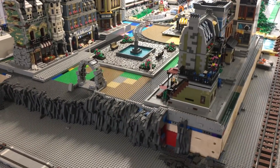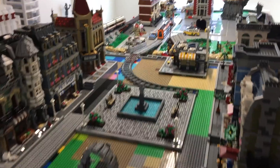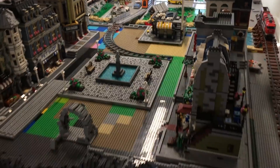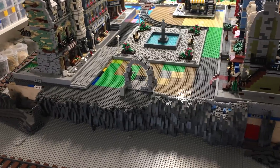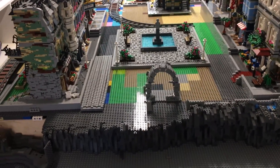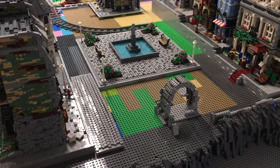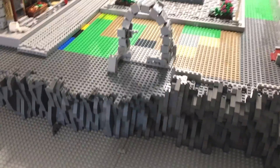Hey, hello and welcome back everybody! This is another Lego City update from Rubric. This is Lego City update number three, and it's the fourth week in January. To put it into perspective, we had city update number two just one week ago, and we've made quite a bit of progress.